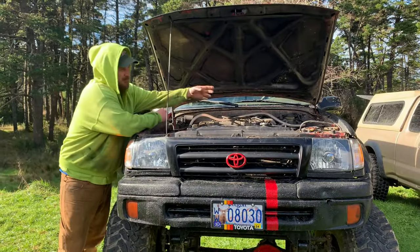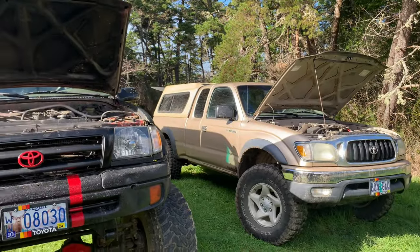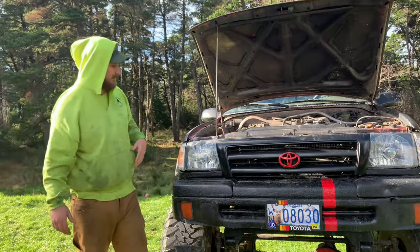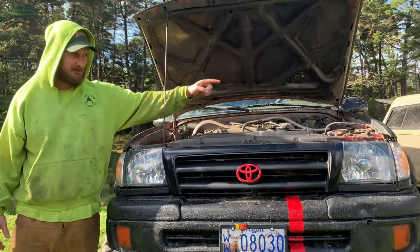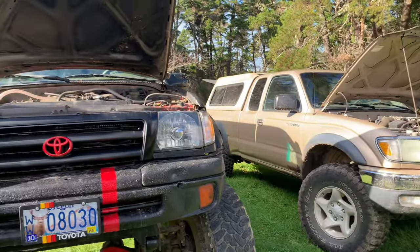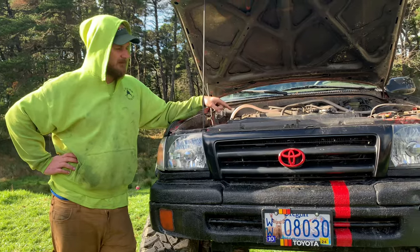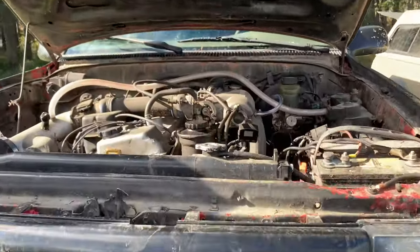I got my two Tacomas here — they have two separate motors, so I figured we'd do a video on the different motors you get in the first gen Tacoma. First gen Tacomas go from 95 and a half clear up to 2004, like old Goldie there. You can get two engines in them: a 2.7 liter four cylinder or a 3.4 liter six cylinder.